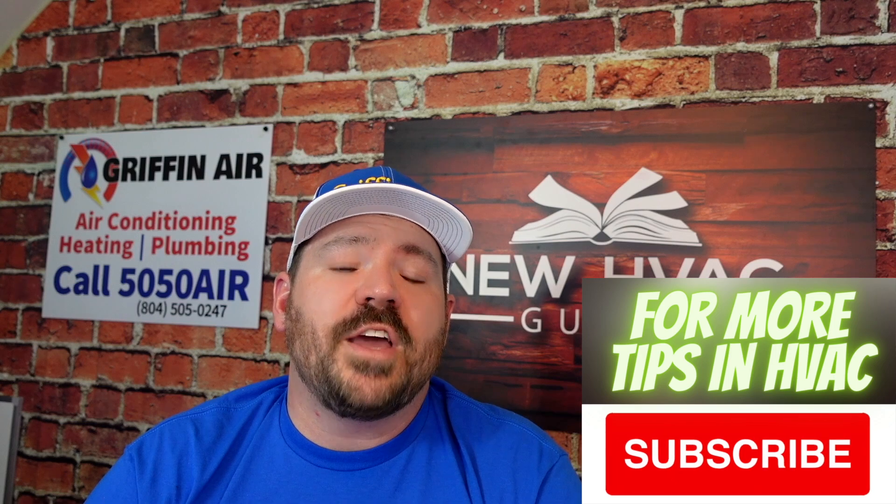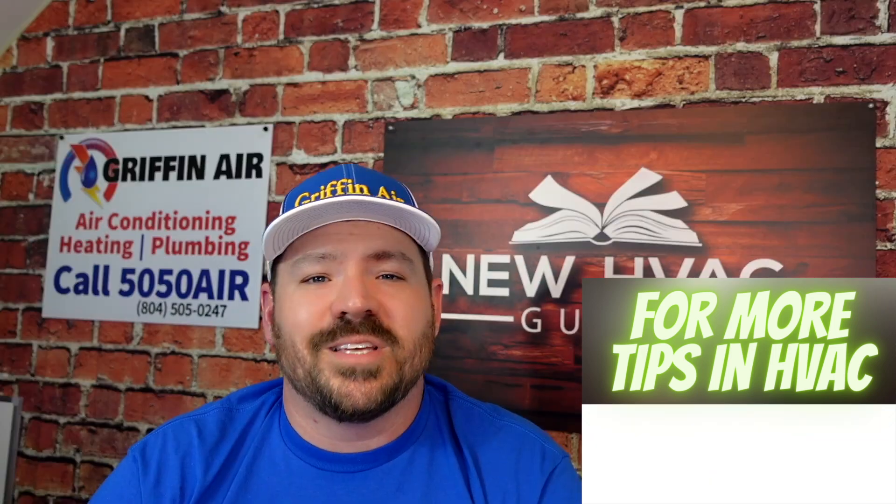Let me know your thoughts down below. Thanks for watching. Hit that subscribe button. We'll see you next time.